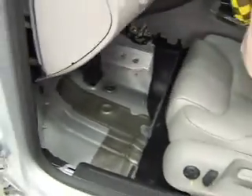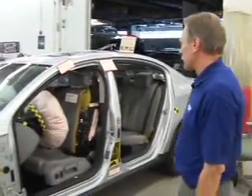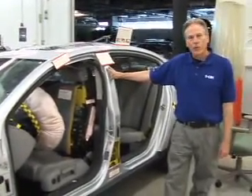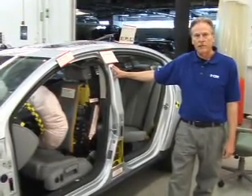So once again, this vehicle held up extremely well considering the amount of collision force that it needed to endure. With the new technology between the materials and the design put in the vehicle, vehicles today are being made more safe than ever before.